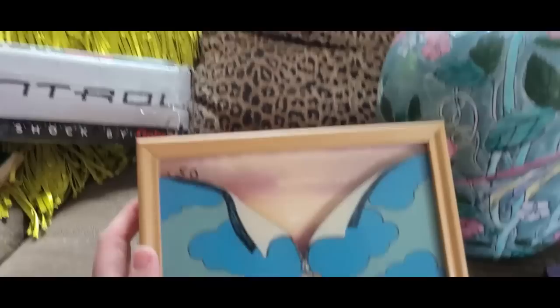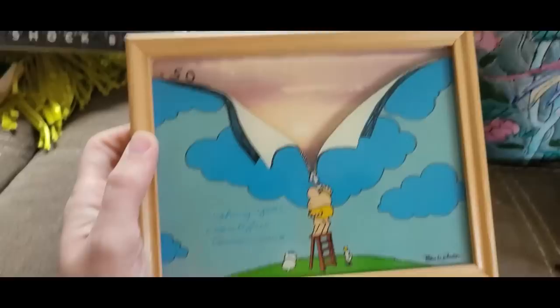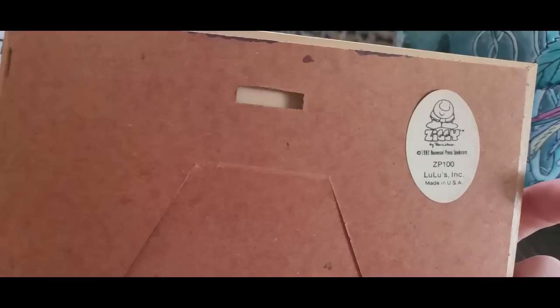This is a little Ziggy picture. It looks like he's unzipping the cartoon to reveal a beautiful sunset, and it says 'Wishing you beautiful tomorrows.' This was only 50 cents. I have no idea the value on this — looks like 1982, made in the USA. I think this is awesome. I love it.